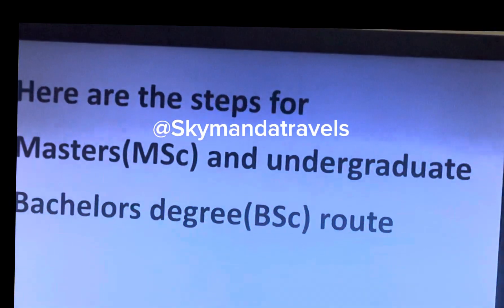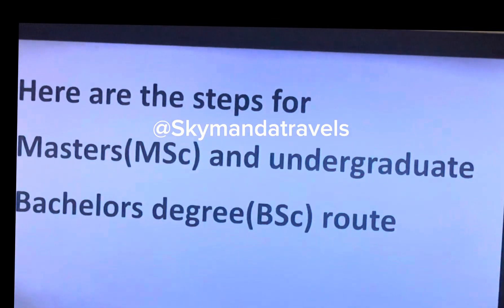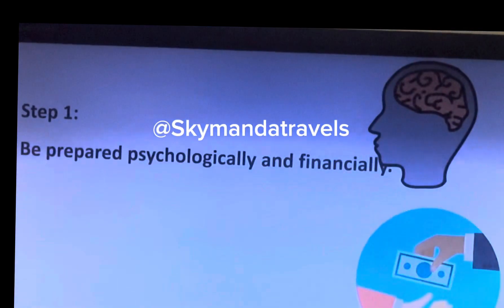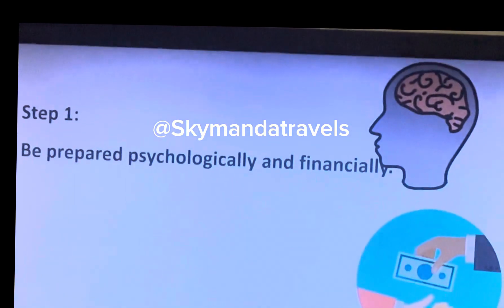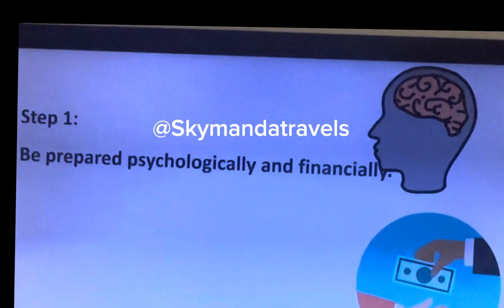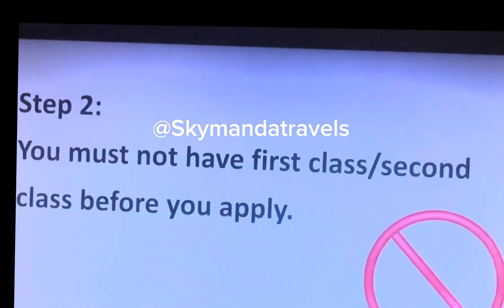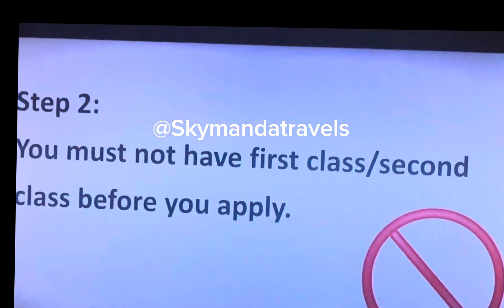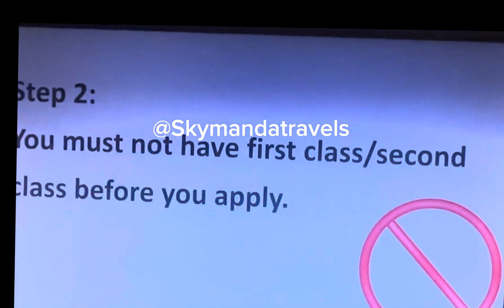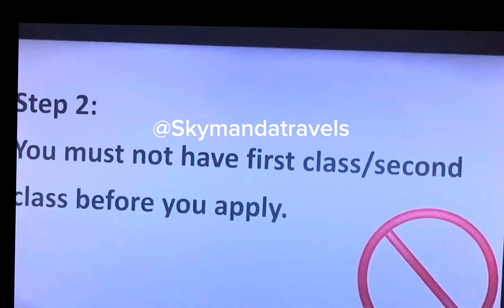I want you to watch this video. Step one: be prepared — psychologically, physically, and financially. Step two: you must not have a first class or second class before you apply for your master's in the UK. Do not be deceived.